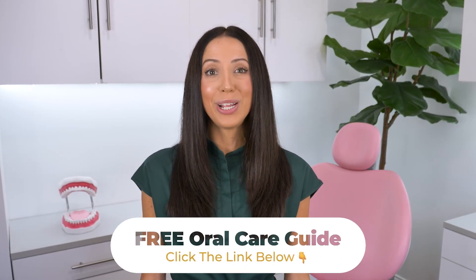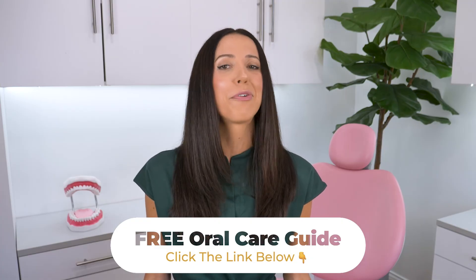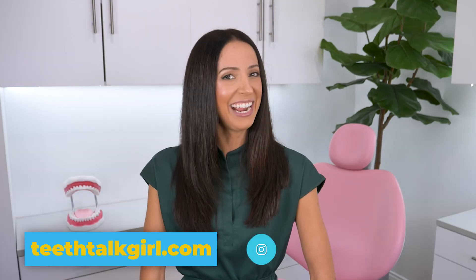Since you usually only get numbing with dental procedures such as fillings, crowns, root canals, and deep cleanings, you can prevent all of that with a better home care routine. Make sure to click the link in the description or in the pinned comment below to sign up for my free oral care guide. I hope this video helped you — please like, subscribe, and turn on your notifications. You can visit my website teethtalkgirl.com and hang out with me on Instagram at Teeth Talk Girl. Peace, love, and teeth.